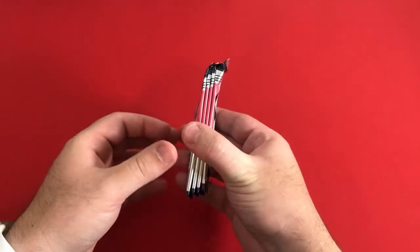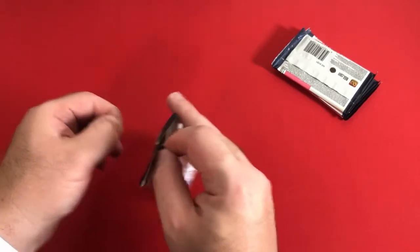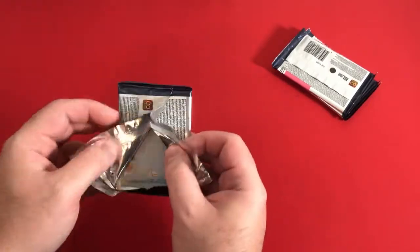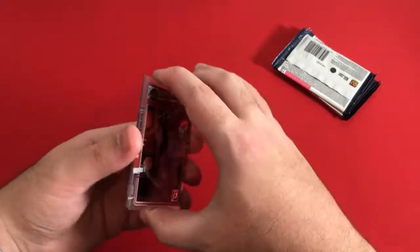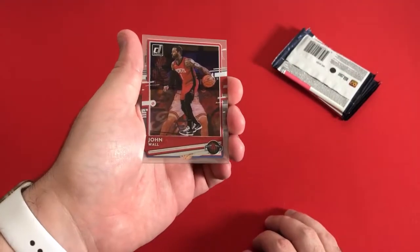Empty box — there are our four packs. Should be a quick rip. We'll see what we can pull out of here. Looking for our big rookies: James Wiseman, Anthony Edwards, LaMelo, those kind of guys. And a Yudoka Azabuke from KU on the back. These are really nice cards.